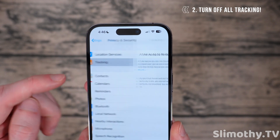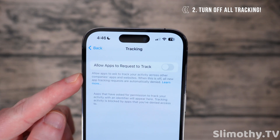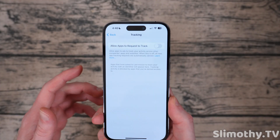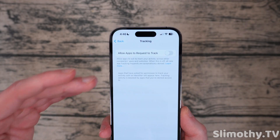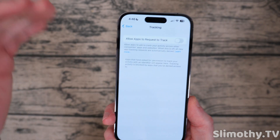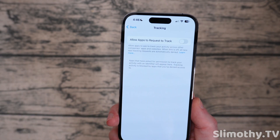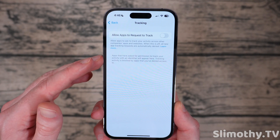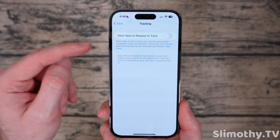Next, back out of that and go down to Tracking. You want to make sure you do not allow apps to request to track you. They don't need to track you. Apps like Facebook try to trick you into turning this on — turn it completely off. Do not allow apps to track you. They're literally just profiting off of you, tracking all of your interests, and selling it to data brokers.